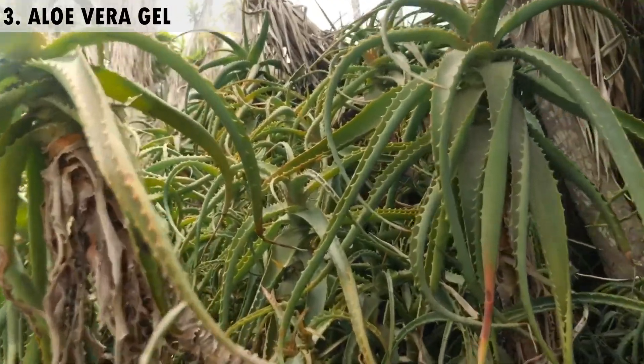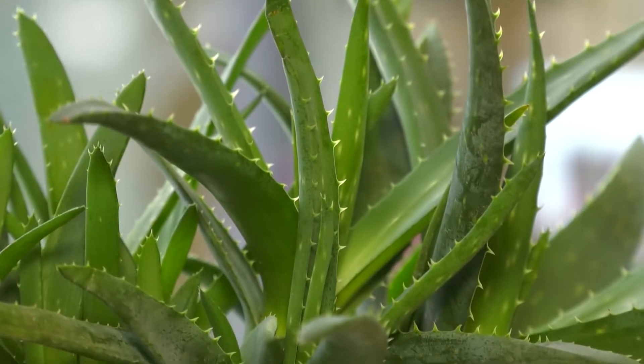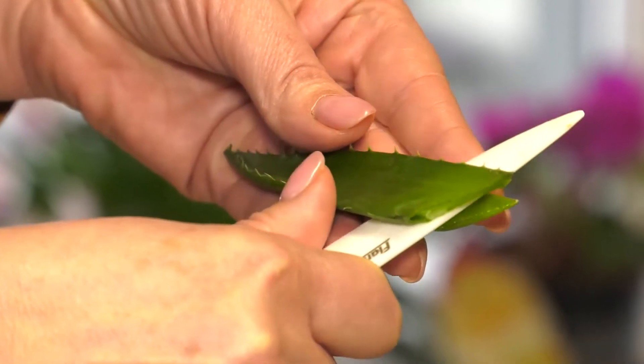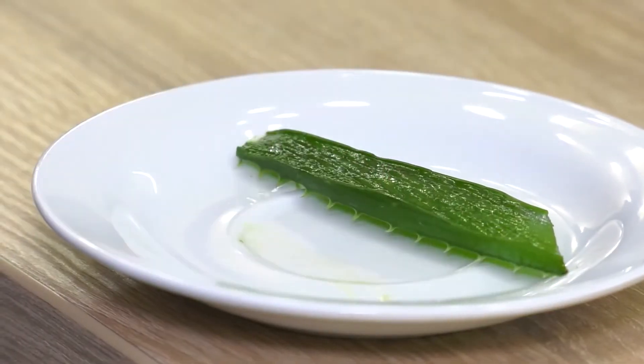3. Aloe vera. Aloe vera gel has a soothing, healing effect on sunburned skin. It can also alleviate itching and kill scabies. If you use aloe vera gel, ensure that you're buying pure aloe vera gel with absolutely no additives.